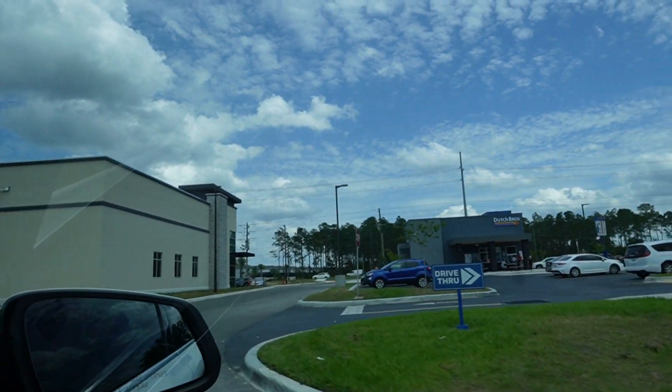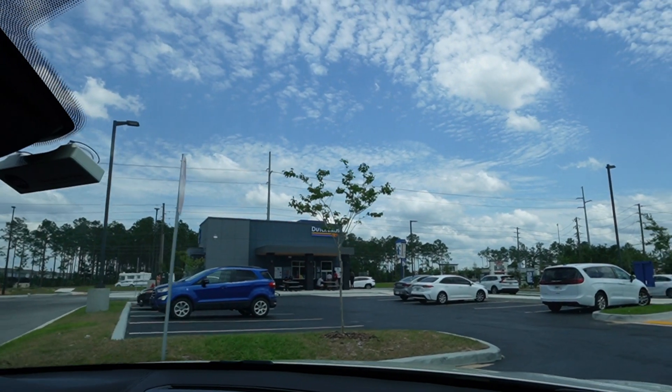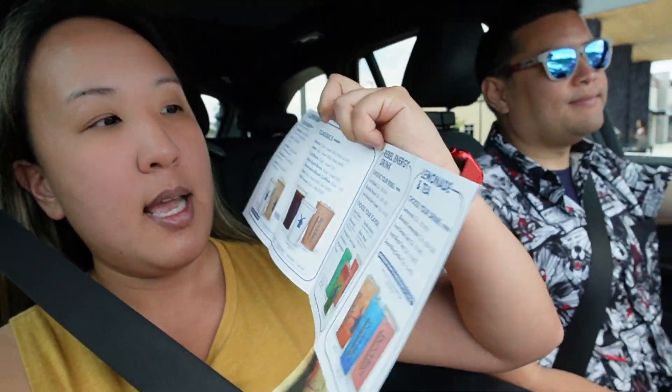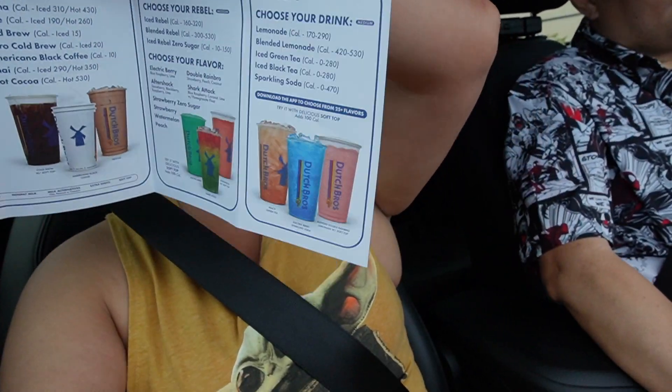We're going to head to Hollywood Studios after. This is what the building looks like on the outside, and this is the line for the drive-thru. It really felt like I was at a Chick-fil-A drive-thru — these guys have their iPads out, they take your order and bring your stuff to you. They gave us a little pocket menu, a mini version of their menu. On the first page are their Dutch Faves, then the Classics, then energy drinks, and they also have lemonade and tea for non-caffeinated options.